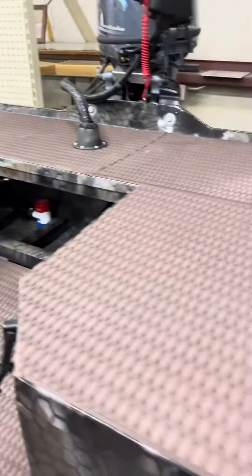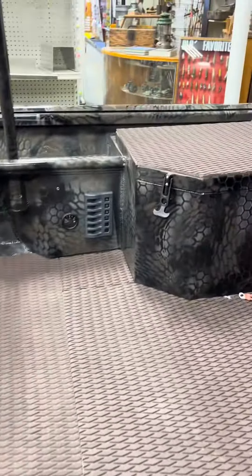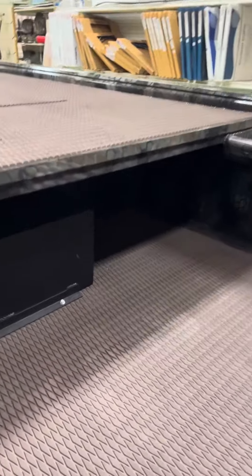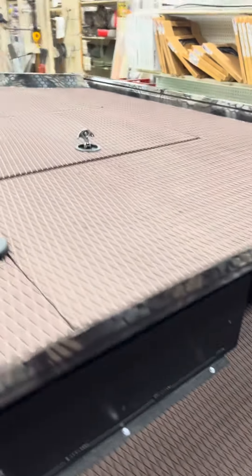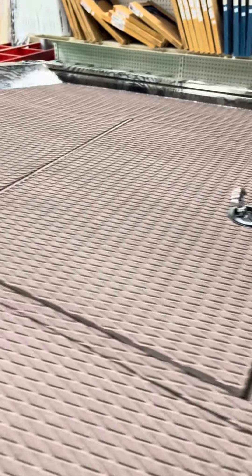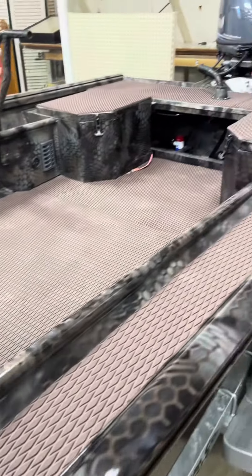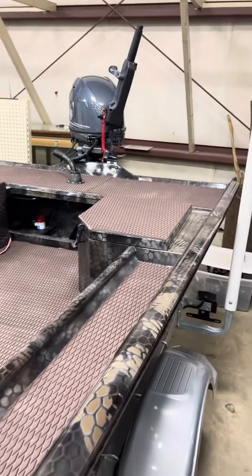It has a bilge pump, great decking on top, side storage boxes, a fuse panel, and a fuel tank. This boat has a built-in fuel tank, more storage up front, a huge bow deck, storage, and it's pre-wired for a trolling motor if you want to do that. Huge storage — this is just a great duck hunting boat.